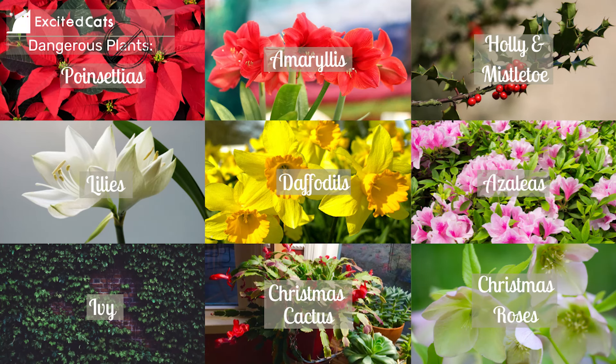Let's move on to toxic plants and flowers. Other than fir, spruce, and pine trees, there are a couple of other flora that can pose a real threat to your pet. Feel free to pause and screenshot these images to keep them handy during the holiday season. Toxic flowers and plants include: poinsettias (only mildly toxic), amaryllis, holly and mistletoe, lilies, daffodils, azaleas, ivy, Christmas cactus, and Christmas roses.